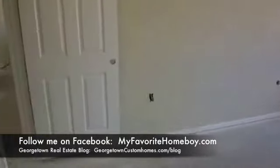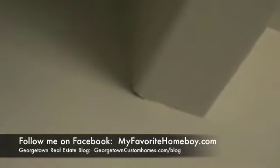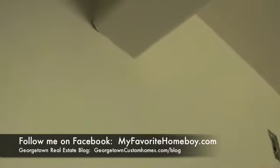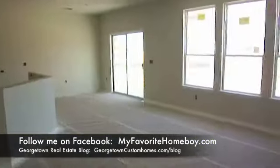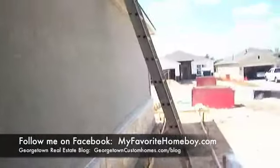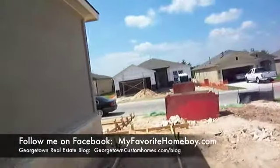That's it — after a month, they've got quite a bit done. There's one little area we'll keep an eye on and make sure they cover that. We're still too far away to tell, but in about three weeks they'll cover a lot of ground. We'll be back here to do a walkthrough and catch any things they might have missed. This is Edward Louie, your favorite homeboy, signing out. For more information on Georgetown, Texas real estate, visit georgetowncustomhomes.com/blog. Thanks and talk to you soon.